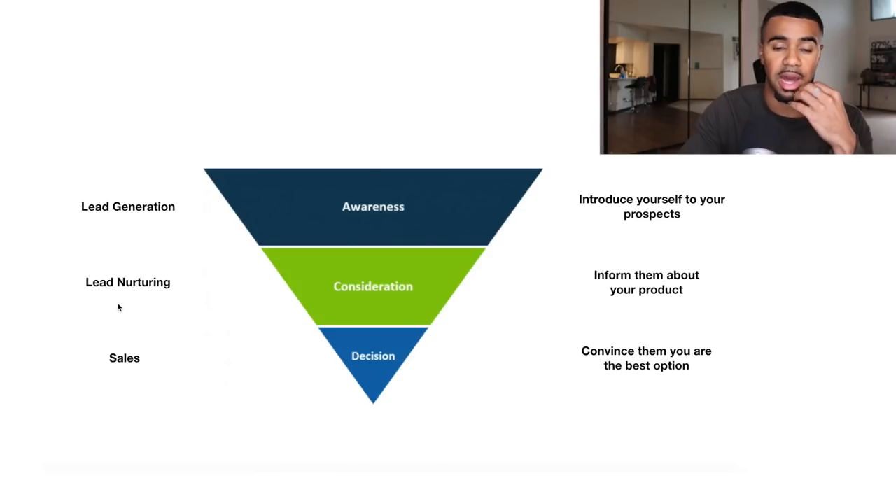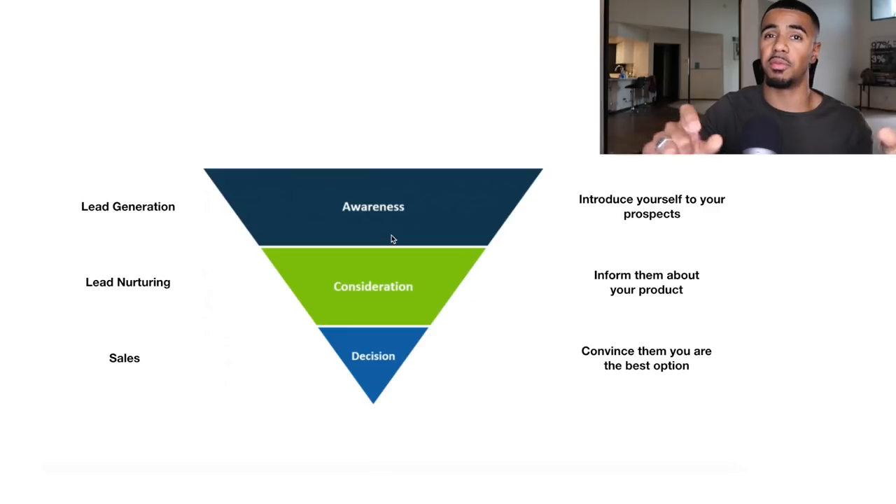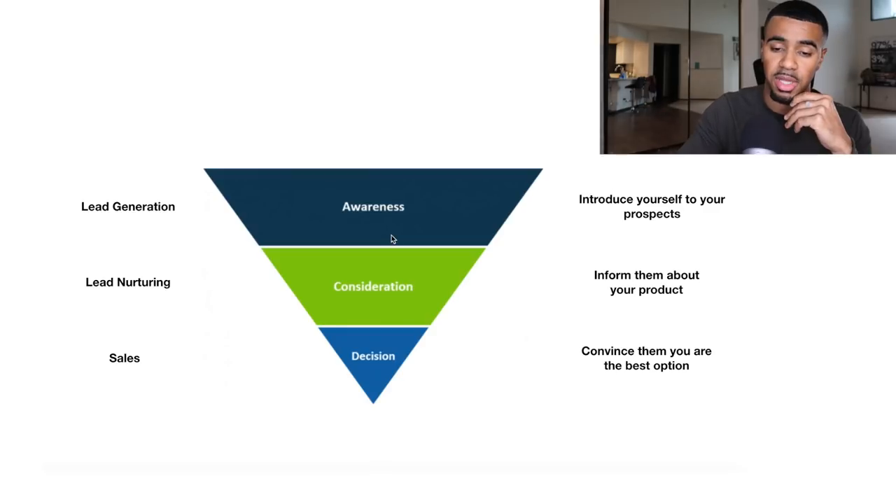The consideration phase is also known as lead nurturing. Once you get them through the door, how do you provide them information and value to keep them moving along the funnel? Typically not everybody that sees your ad is going to buy right away. Understanding these different stages is very important because it allows you to understand how you should be marketing to your customers depending on what stage of the funnel they're actually in.